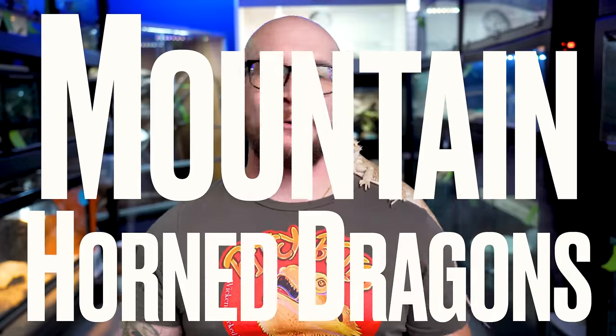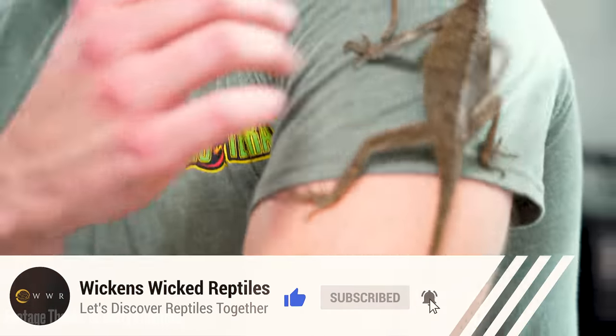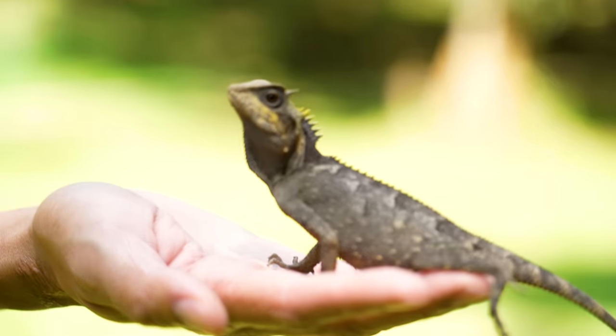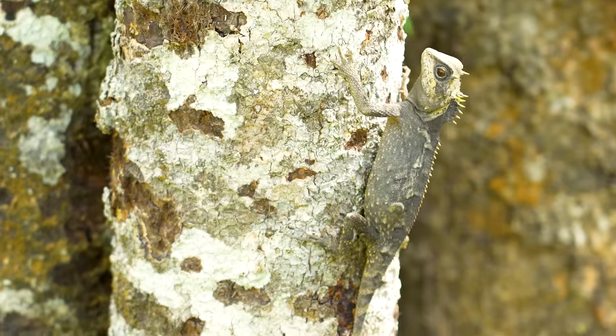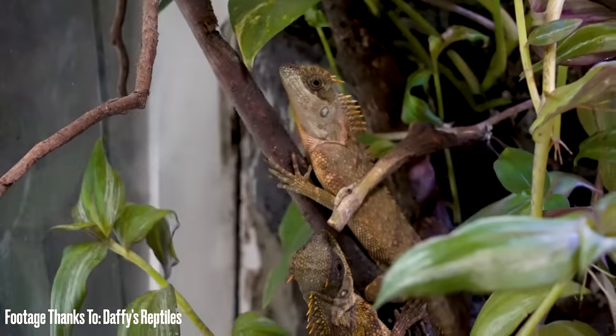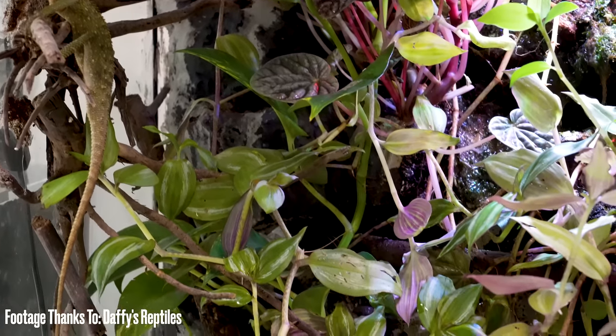Number four: mountain horn dragons. I'm excited to talk about them. I got to go to Fadi's house — Daffy's Reptiles, there's a link in the description — and he's got a bunch of mountain horn dragons. And recently I got to go to Thailand and see all sorts of different mountain horn dragon species and very similar animals. I think they're super cool. The reason they work well in dorms is because they don't take up a big footprint — we're talking a tall enclosure, not a long one. Something like 18 by 18 by 36, depending on the species. Do your research.